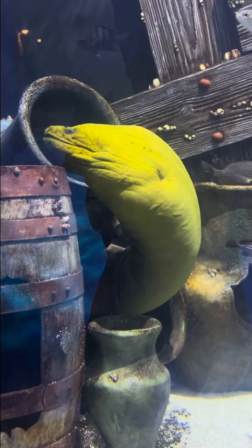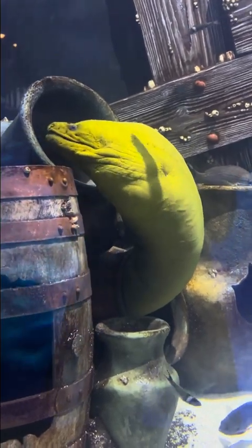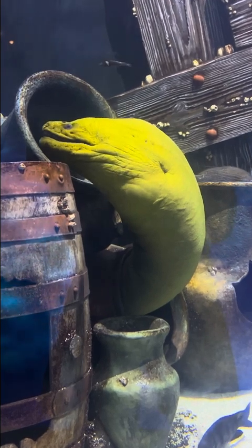This is a green moray eel, the largest of the moray eels. In fact, it's so long, its tail is almost too far away to remember.